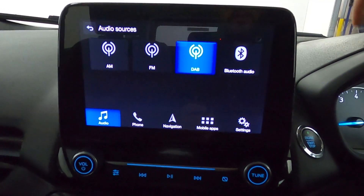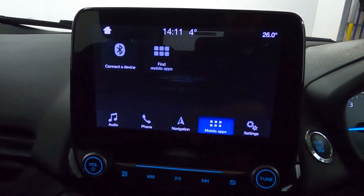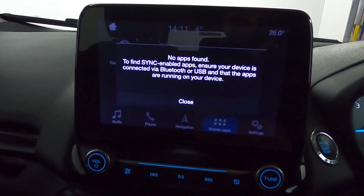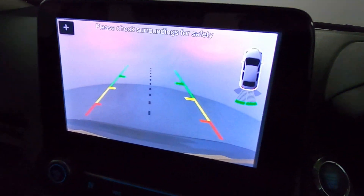There are different media sources like Bluetooth connection for your phone, and synchronised apps via USB. Putting the vehicle into reverse brings up that rear camera and your sensors.